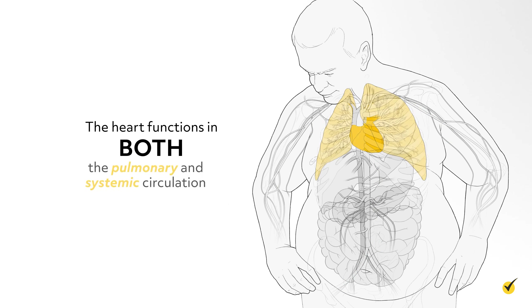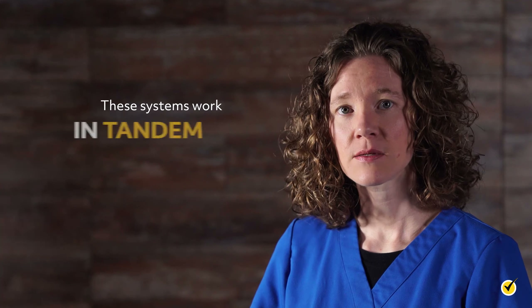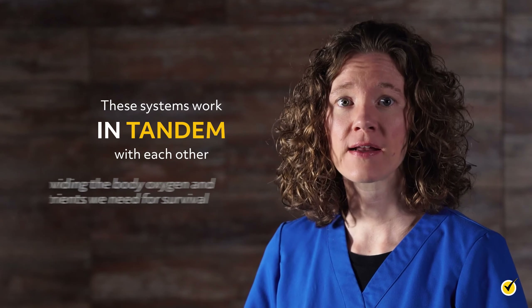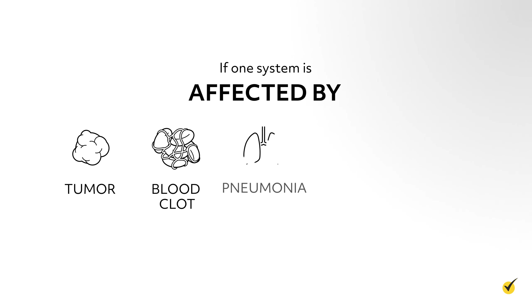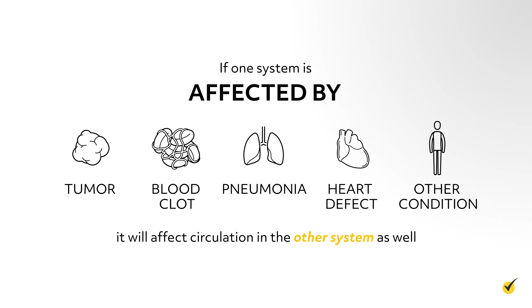The heart actually functions in both the pulmonary and systemic circulation. These systems work in tandem with each other, providing the body oxygen and nutrients we need for survival. If one system is affected by a tumor, blood clot, pneumonia, heart defect, or other condition, it will affect circulation in the other system as well.